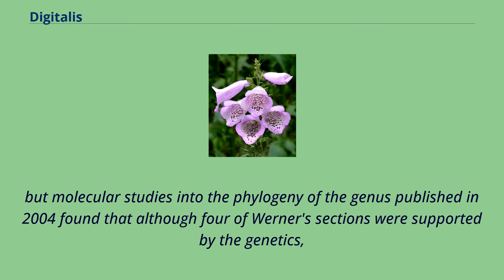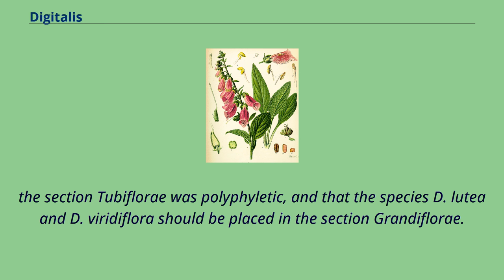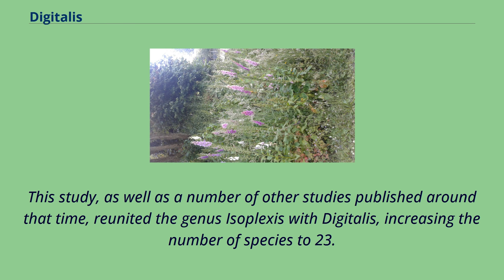But molecular studies into the phylogeny of the genus published in 2004 found that although four of Werner's sections were supported by the genetics, the section Diflory was polyphyletic, and that the species D. lutea and D. viridiflora should be placed in the section Grandiflory. This study, as well as a number of other studies published around that time, reunited the genus Isoplexus with Digitalis, increasing the number of species to 23.